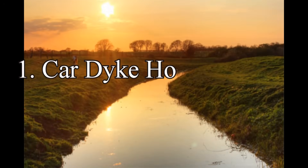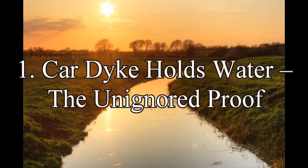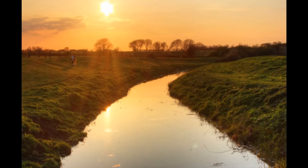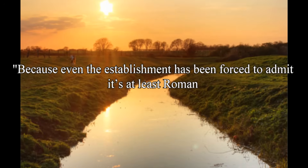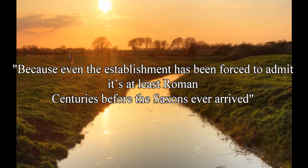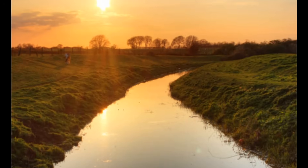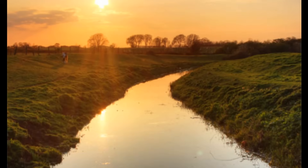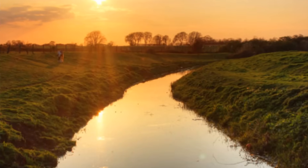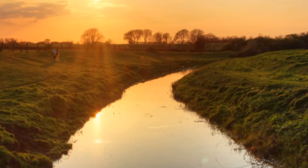Point 1: Car Dike Holds Water — The Proof Unis Ignored. For once, we have a dike that still holds water thousands of years later, and yet it's been largely ignored by archaeologists. Why? Because even the establishment has been forced to admit it's at least Roman, centuries before the Saxons ever arrived. That single fact alone should have sent shockwaves through every earthwork discussion in Britain.